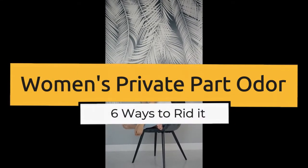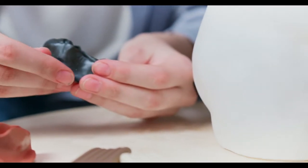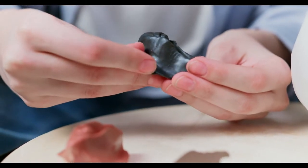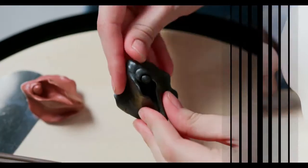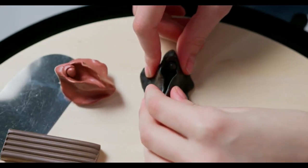Women's Private Part Odor: 6 Ways to Rid It. The vagina has a unique fragrance. Some females may feel self-conscious about the scent of their vagina, but it is normal for a healthy vagina to have a slight scent. However, this odor can change when infections or other health concerns are present.